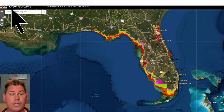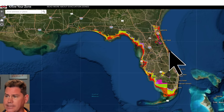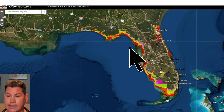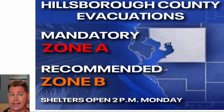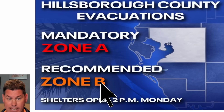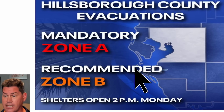Florida residents should go to a site called 'Know Your Zone,' which highlights all evacuation zones from Pensacola along the coast through Tampa and down to Naples and Jacksonville. All these areas have potential evacuation zones. Right now in Hillsborough County, mandatory evacuations are already being sent out starting at 2 o'clock today — and Ian is still in the Caribbean. Zone B is currently recommended for evacuation, and more zones will likely be added. When your evacuation is issued, listen to local officials immediately and get out of harm's way.